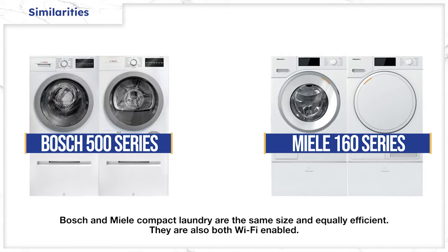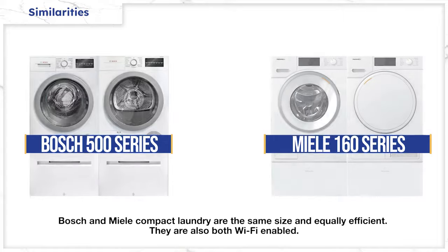Both machines are the same size externally and are both the most energy and water efficient despite marketing claims. They're also the same size in terms of capacity, and you can control both from apps on your phone that actually work.